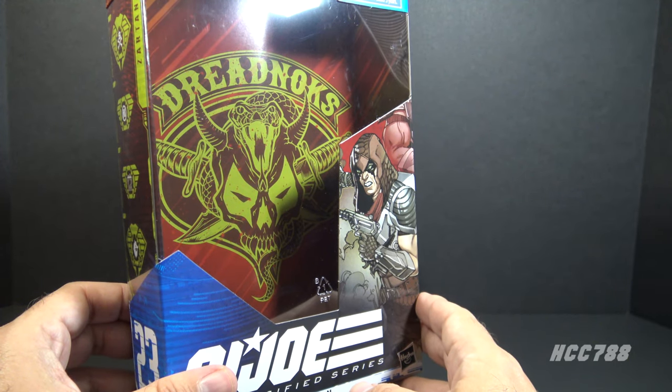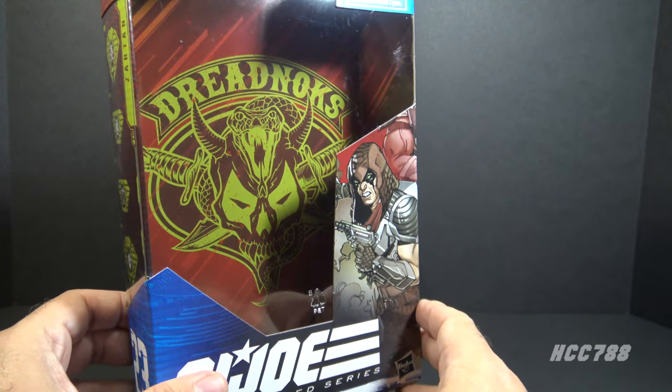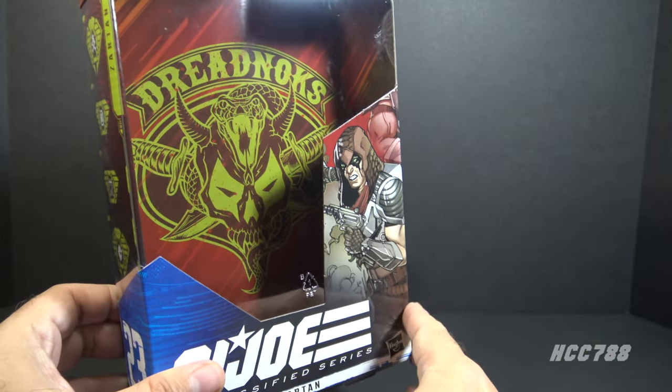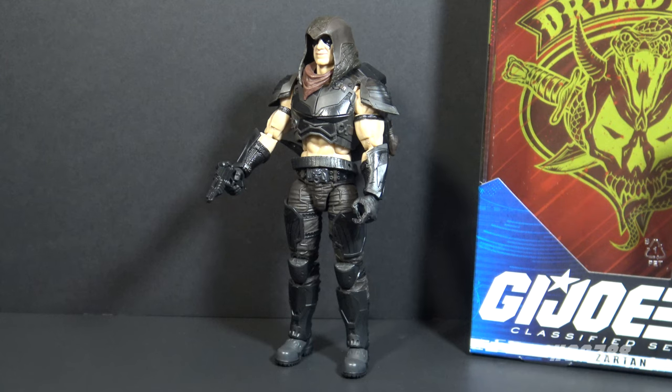Now that the figure is out of the box, I want to look at one other element of the packaging — the Dreadnoughts logo, which is wicked awesome. I may need that as a tattoo. Here is the figure all geared up, and yes, he is impressive.